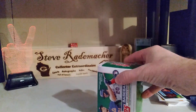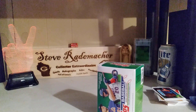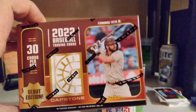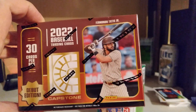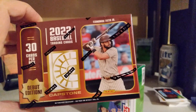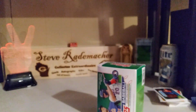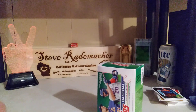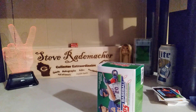It's not unopened — it's packed full of stuff. I actually got an unopened Capstone Blaster, the final ever baseball product officially licensed by Panini. Their first foray into Capstone is their final Major League Baseball product, so that's pretty cool. In my eyes, that might be worth something someday because of that.